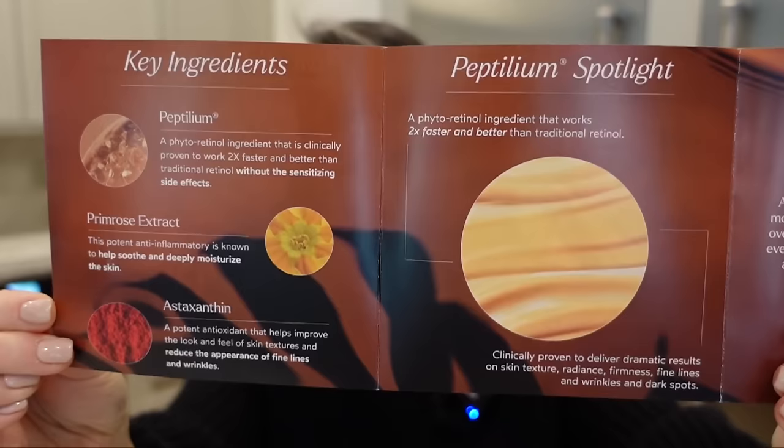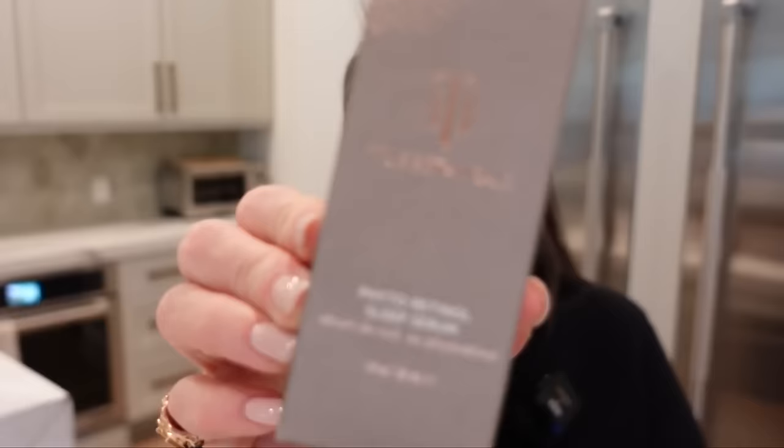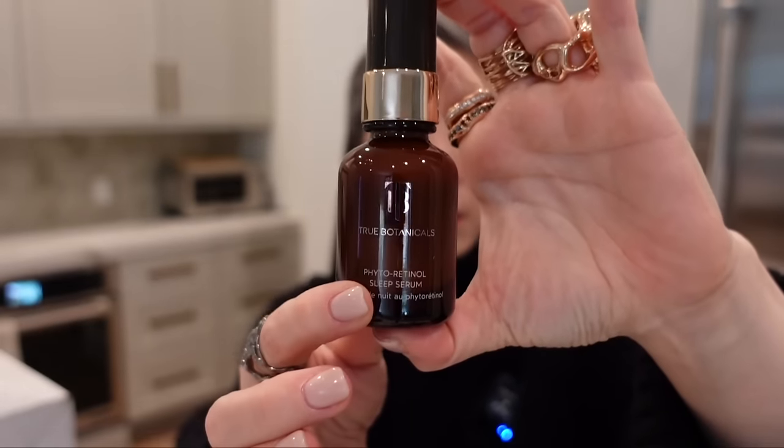Something from True Botanicals. We have the Fetoretinol Sleep Serum. Is that Jessica Chastain? It is. God, she's gorgeous. Fetoretinol Sleep Serum — after cleansing and before moisturizing, apply one to two pumps over the entire face and neck every evening. Follow up with a face oil or moisturizer. Amazing. Here is the box and here is the bottle. Thank you so much. You guys know how much I love the True Botanicals serum, so I'm very excited for this.